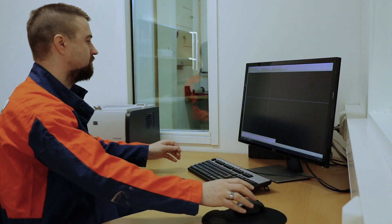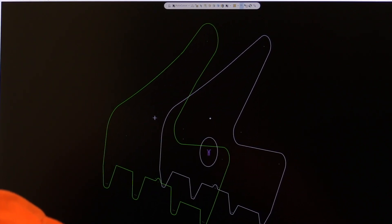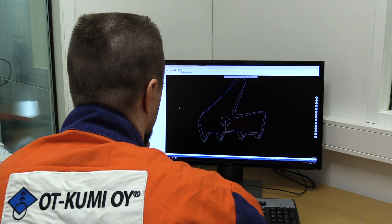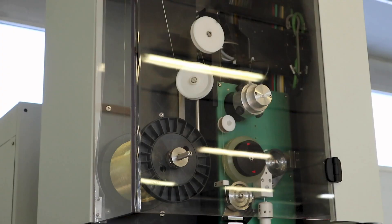We also manufacture nozzles at our factory. This allows us to provide individual service to our customers. For the nozzles, we use state-of-the-art machinery to guarantee the best possible result. Usually, customers send us pictures or other material, which we then use to draw, manufacture and saw the nozzles.